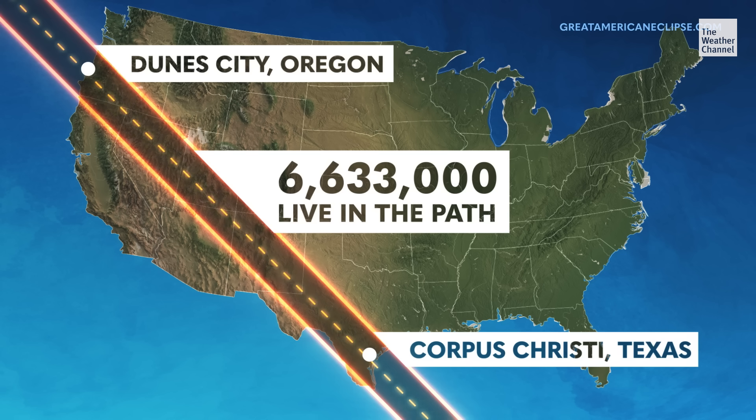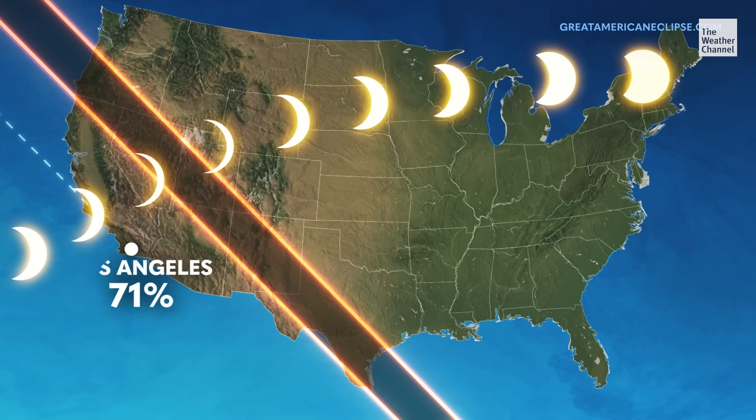Don't despair if you aren't in the exact path — while you won't see the full annular solar eclipse, you will see a partial eclipse. For example, Los Angeles will see a 71% partial eclipse.